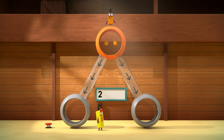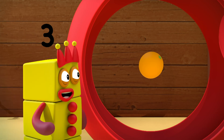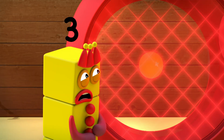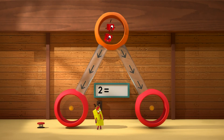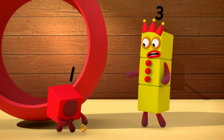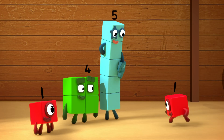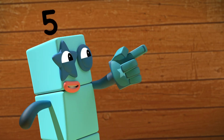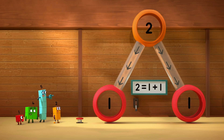Two equals one plus one. Two equals one plus one. Yum! Ta-da! Look! Two at the top splits into one and one at the bottom.